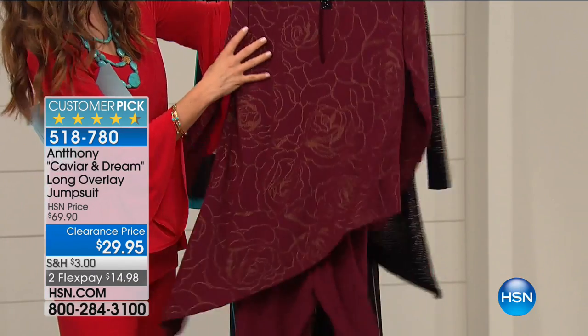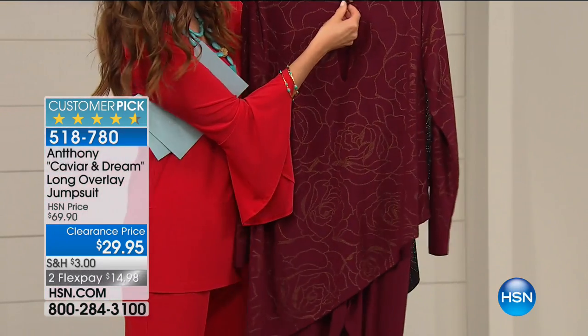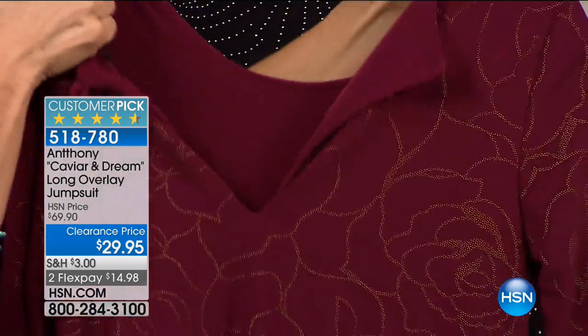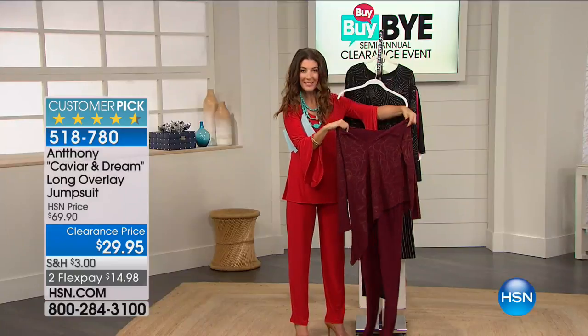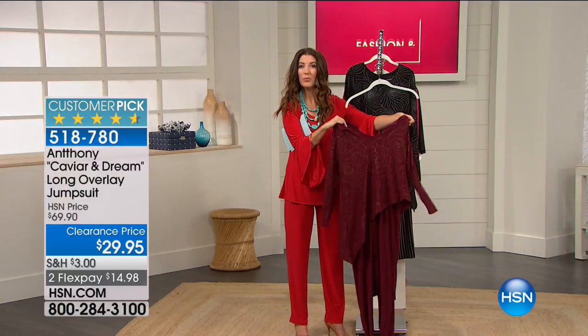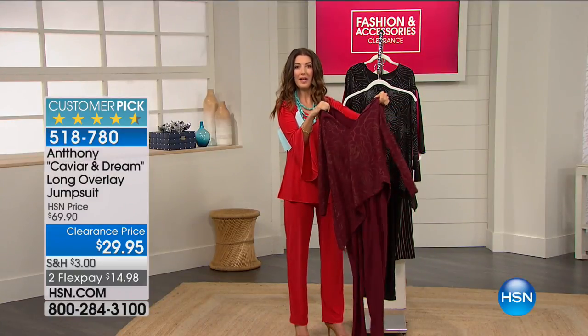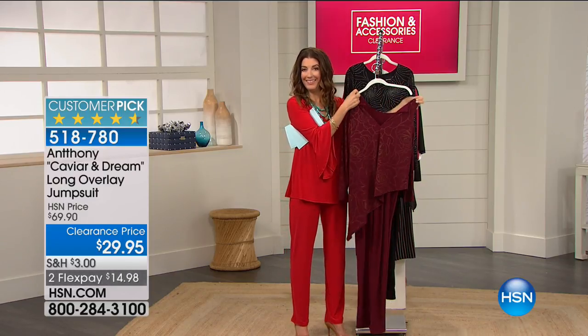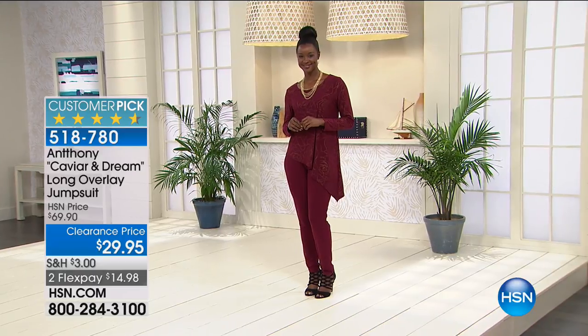It's got long sleeves. Let me turn it around for you. You can see there's a little keyhole opening in the back — it's nice and stretchy. You're actually going to step into it through the neck, pull the whole thing up, slide your arms in the sleeves, and you are dressed and ready to go. Imagine that.